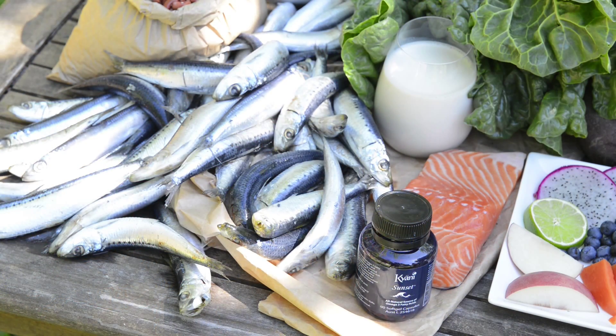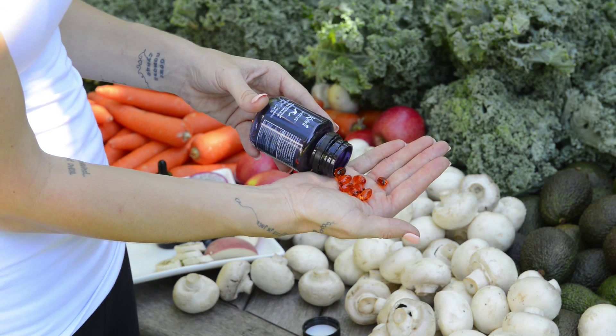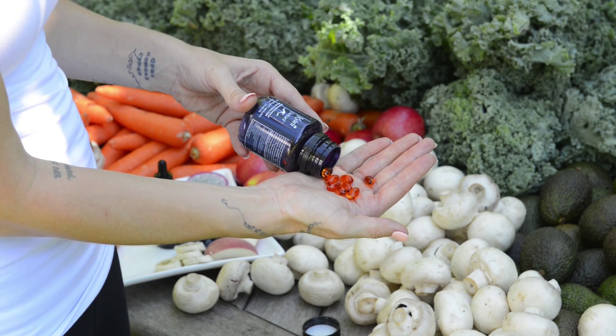The last product in the Kayani Triangle of Health is the Sunset. These tiny capsules are the most potent form of vitamin E and give you the purest source of omega-3 sourced from wild Alaskan sockeye salmon. Sunset supports cardiovascular health, helps reduce inflammation, encourages healthy hair and skin and helps maintain cholesterol levels.